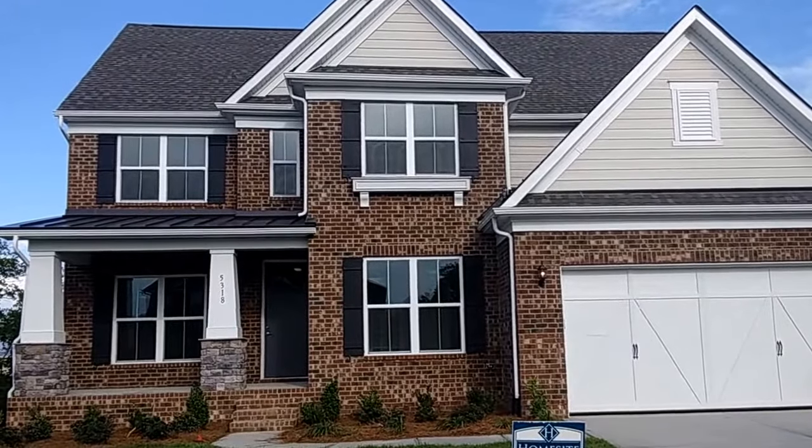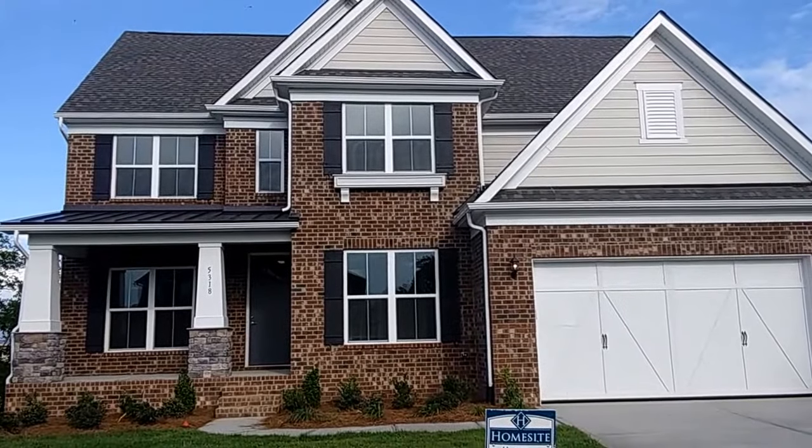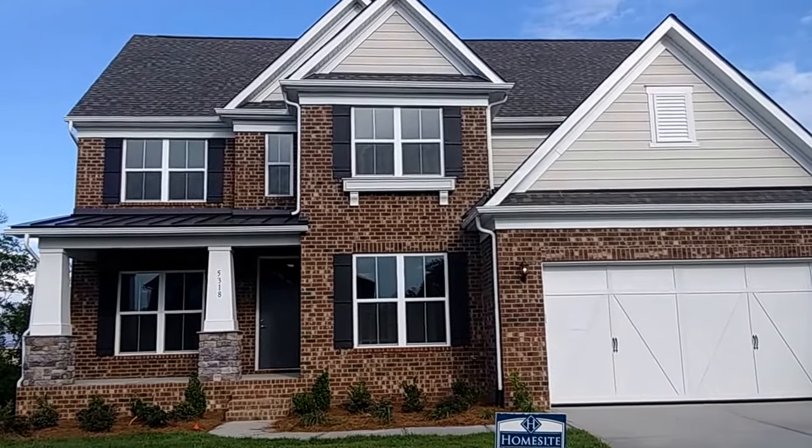Hey folks, Wayne Taylor, your Honest Home Finder, HonestHomeFinder.com, Wilkinson ERA. My number is 803-417-1718.